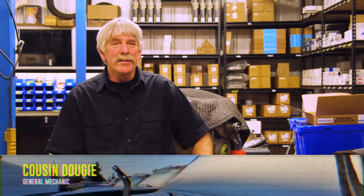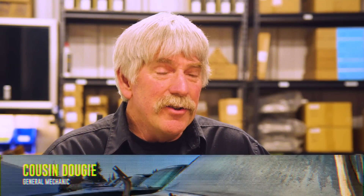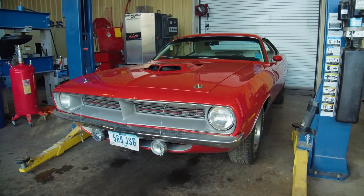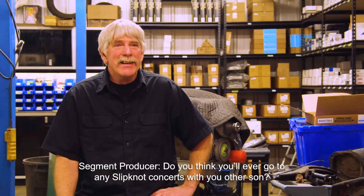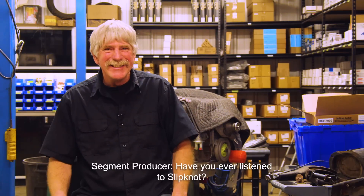Jim Root is a lead guitarist for the group Slipknot. I also have a 34-year-old son who just loves Slipknot, and he used to rock out to this music. He is so envious of Eli and me being able to work on Jim's car — he wants to meet this guy so bad. Do you think you'll go to any Slipknot concerts with your other son? Hell yeah. Have you ever listened to Slipknot? I have never heard any of his music.